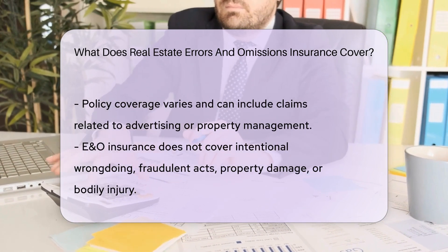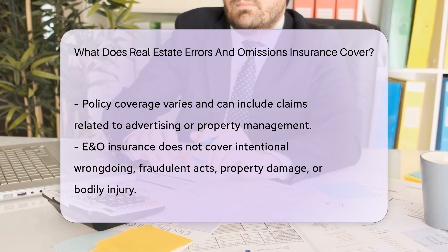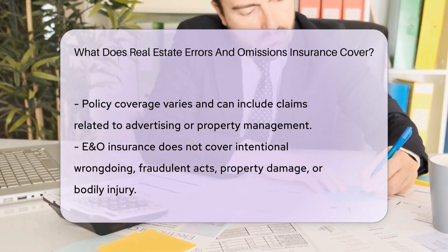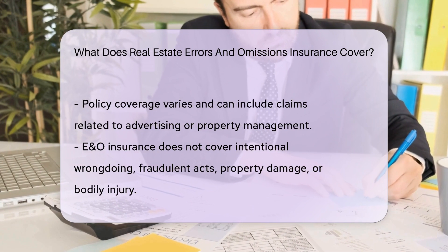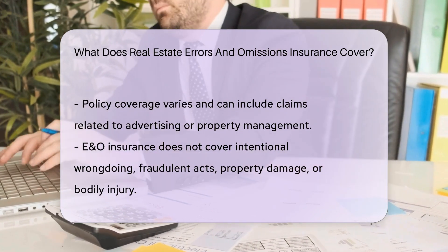It's not a one-size-fits-all solution, though. Policies can vary widely. Coverage details depend on the policy chosen by the real estate professional. Some may cover claims related to advertising, while others might extend to property management activities.